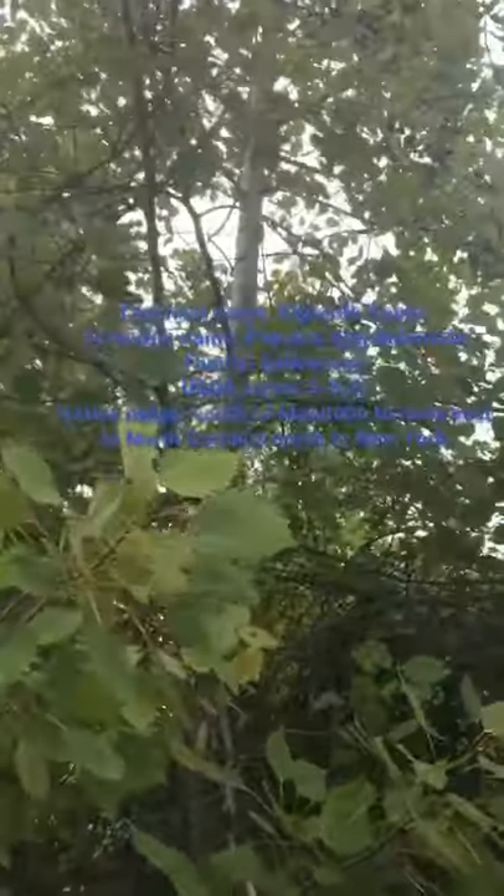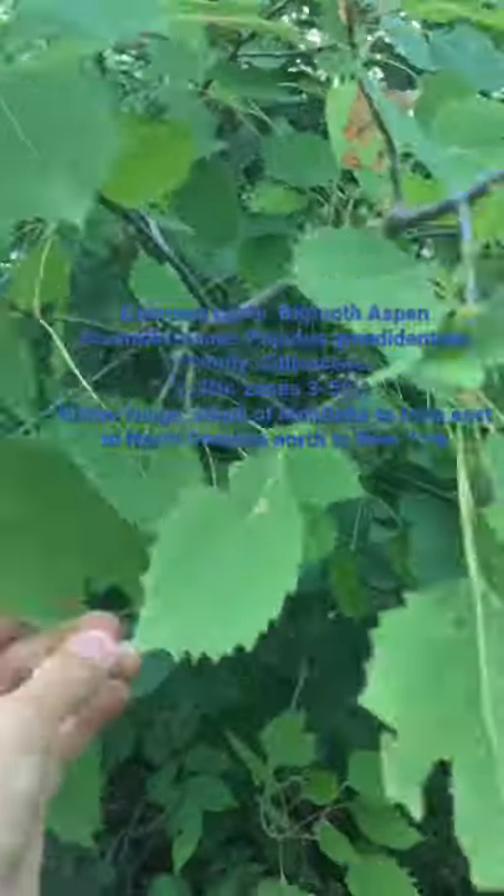Now as you can see, that is the bark of a Quaking Aspen. It's less white than that of a normal Aspen. In fact, it's more greenish or brownish, you might say.